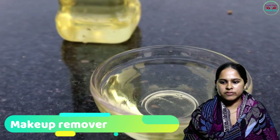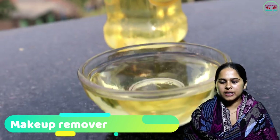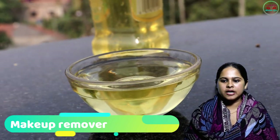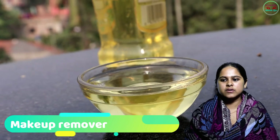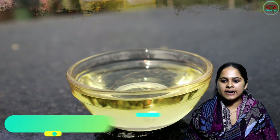Number three: Makeup Remover. It is a very tough situation to remove makeup. Dip a cotton ball into virgin olive oil and rub it over your face to remove the makeup. Besides removing the makeup, it also softens your skin and moisturizes it.